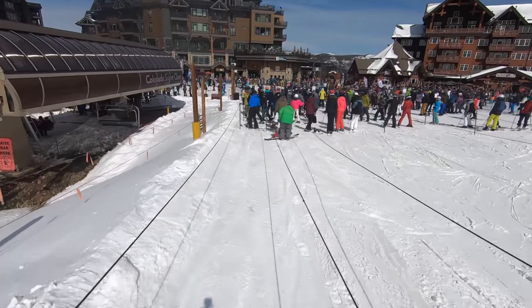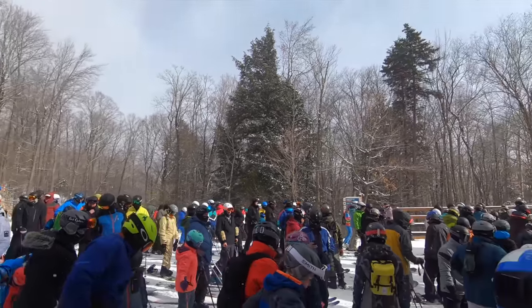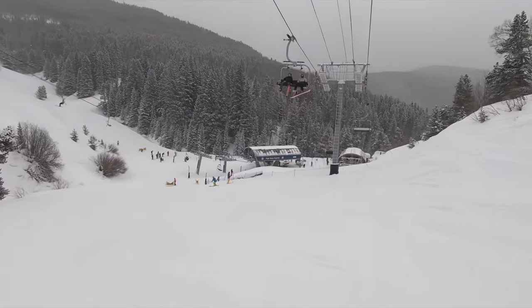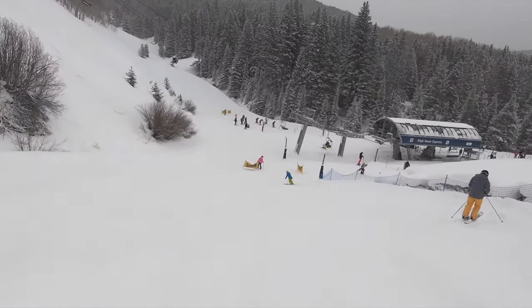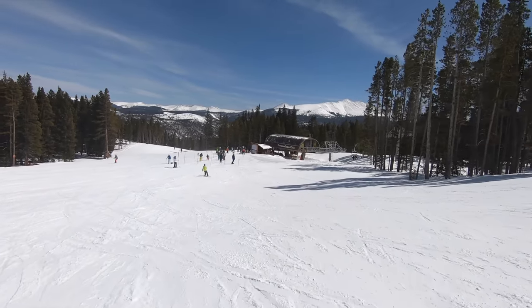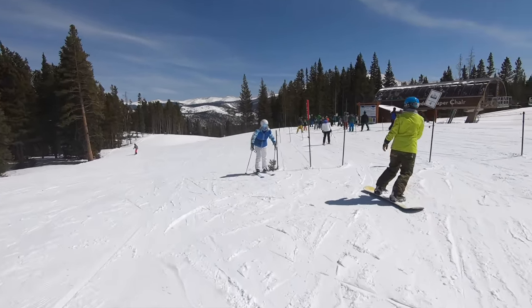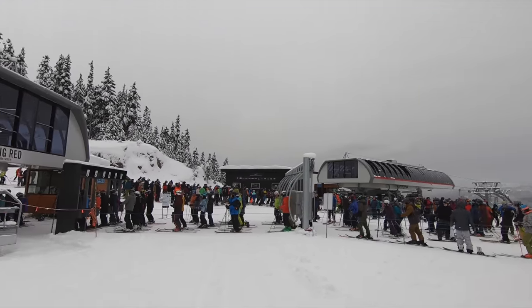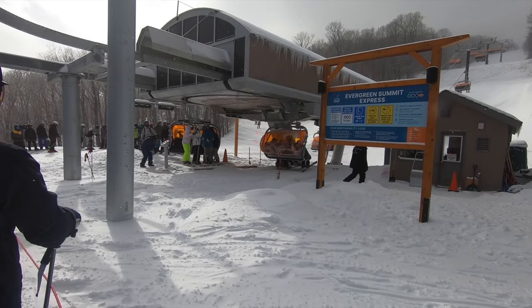Even though the existing lift setups may have been fast enough, in many cases they hadn't been able to handle the crowds that came through during peak times. Upgrading quads to six-packs, or putting in a completely new lift in the most egregious cases, was intended to address the issue. Examples include Breckenridge's Freedom Superchair, Vail's Sundown Express, Whistler Blackcomb's Big Red Six-Pack and Creekside Gondola, and Okemo's Quantum Six and Evergreen Summit Express.